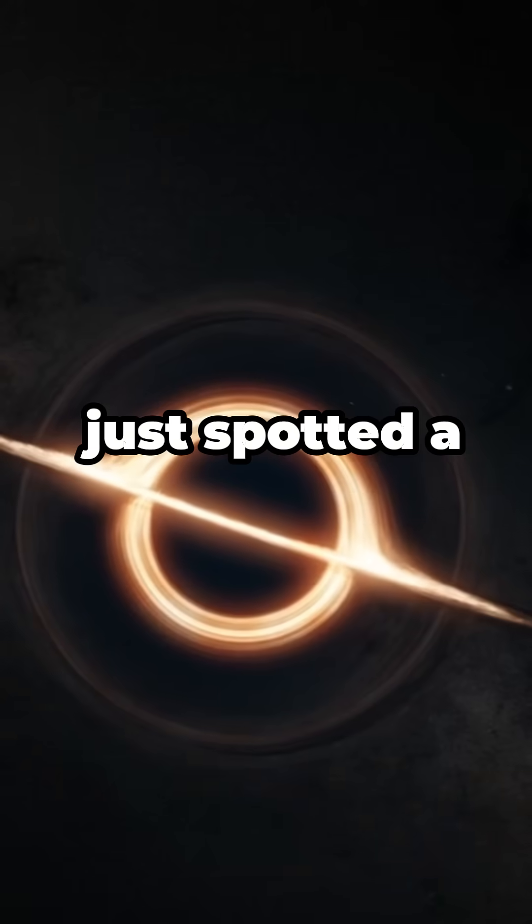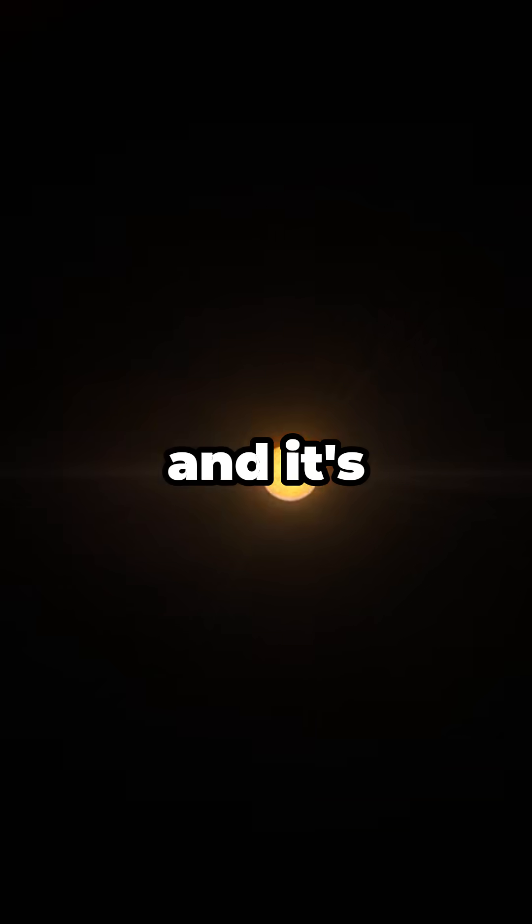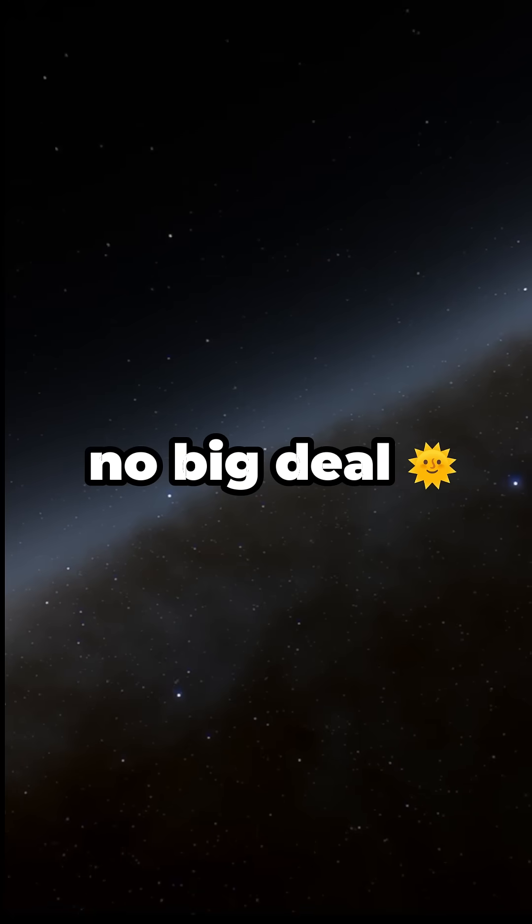The James Webb Space Telescope just spotted a tiny black hole called LID-568, and it's 7.2 million times the mass of the sun. Yeah, no big deal.